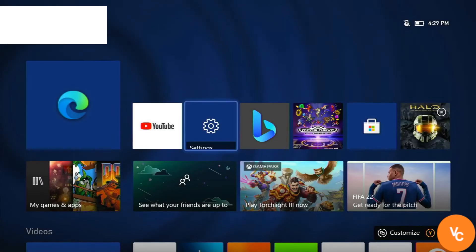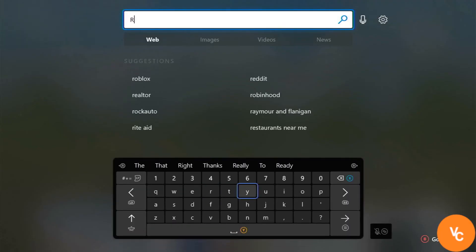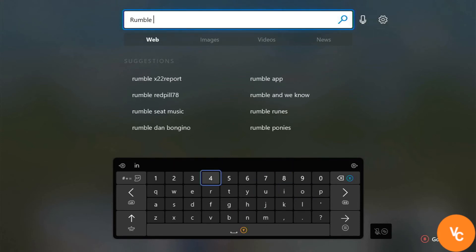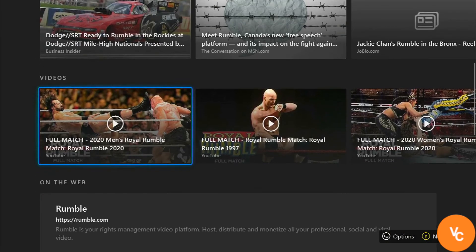The workaround until they fix the issue is simply to go to Bing search. Just type in the website name for the search term and press the start button. Then scroll down to the 'On the Web' section and click the website result to enter the website.